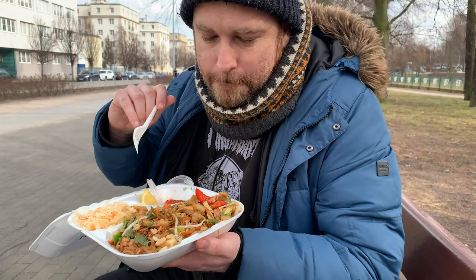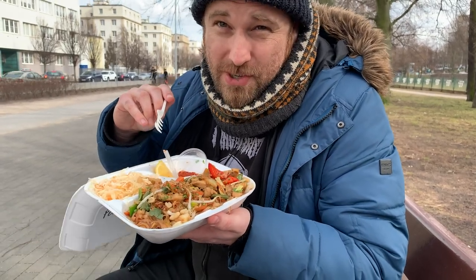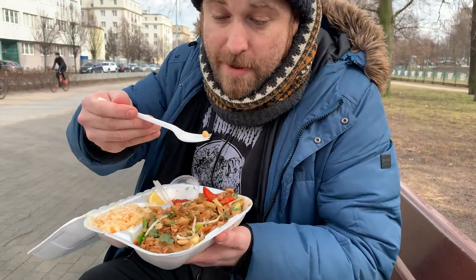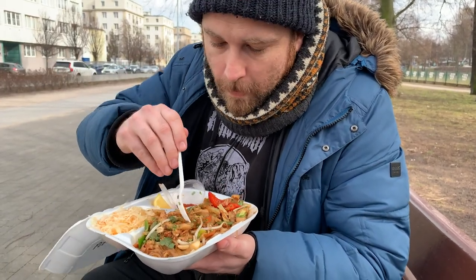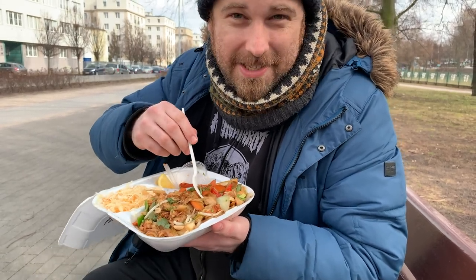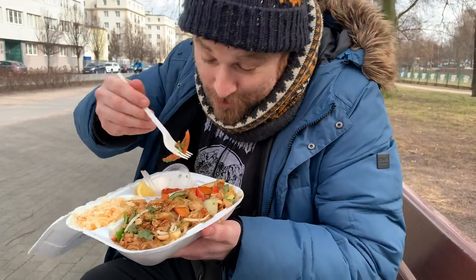Not so sweet — in fact, very soy-based, like the other one. It is nutty; they got the nut factor down. But unfortunately, this basically tastes very similar to the other one.